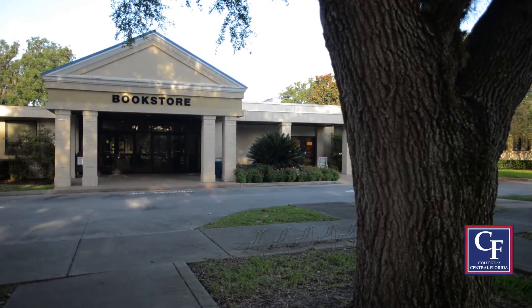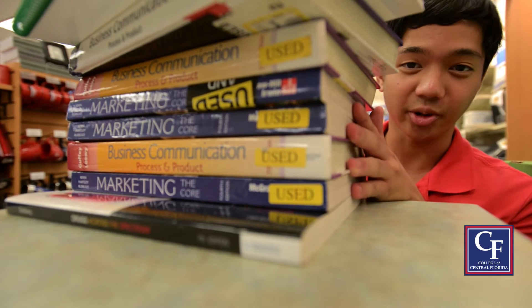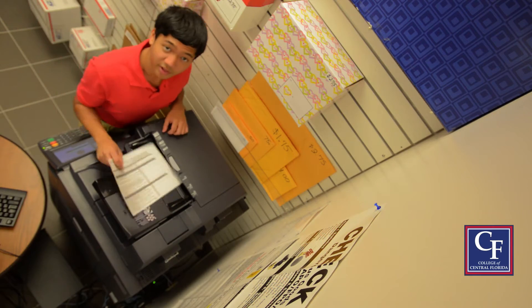As you're learning your way around campus, you'll want to know about this building. It's home to the bookstore, the campus post office, and of course, the print shop.